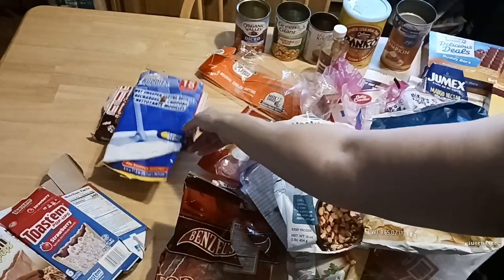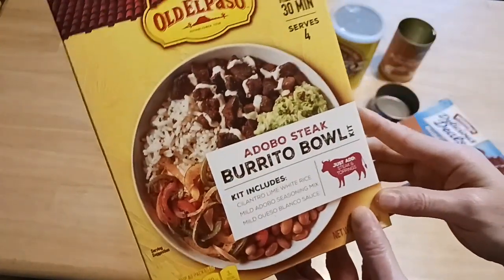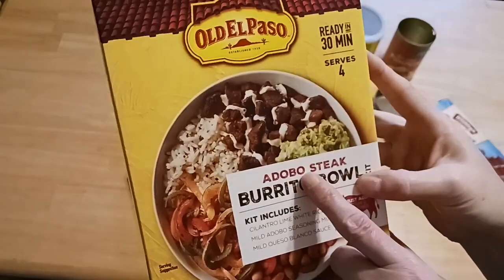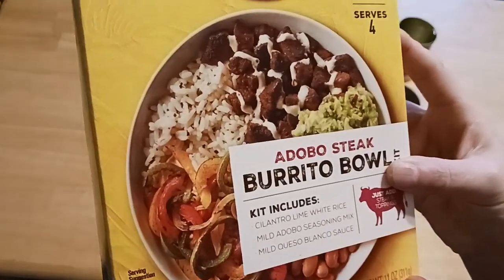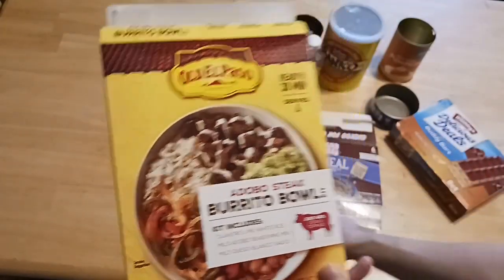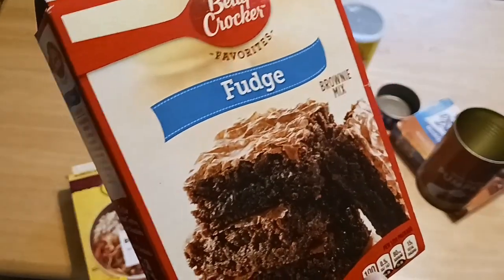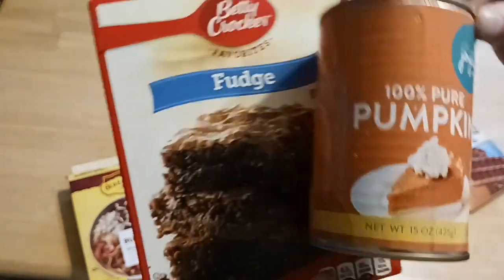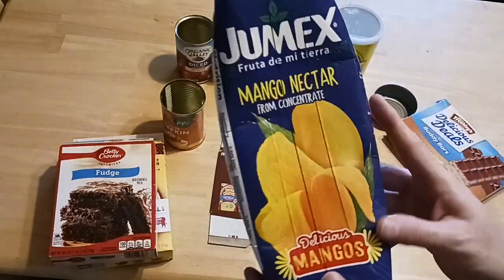New to Dollar Tree this year — Old El Paso. They've carried other Old El Paso products and it's top rated. I didn't use steak; however, I had leftover chicken and made the most awesome burrito bowl I ever had. It is 11 ounces and feeds five with leftovers. There is a video on that in Dollar Tree Dinners. And recently I made brownies from Dollar Tree — one pound of fudge Betty Crocker brownies. I made pumpkin brownies and they were a big hit. My kid loved them and I sent a bunch to my neighbors, and they loved them along with the homemade applesauce I made.